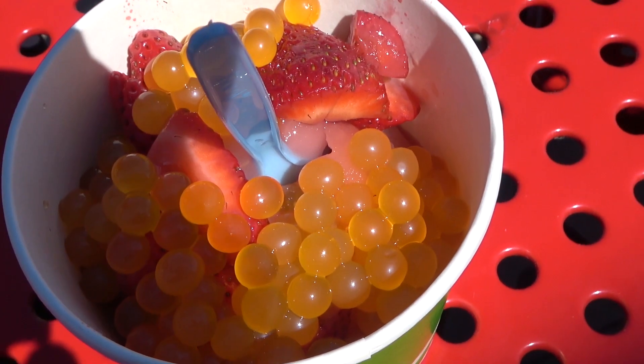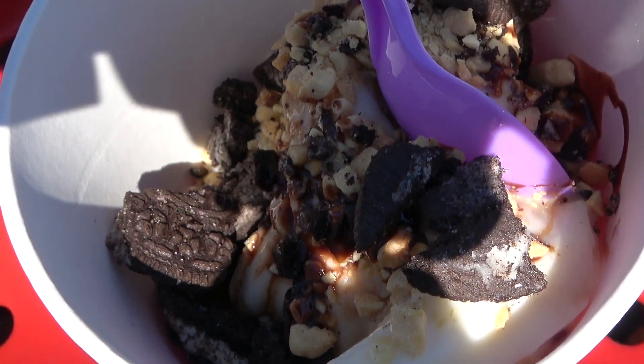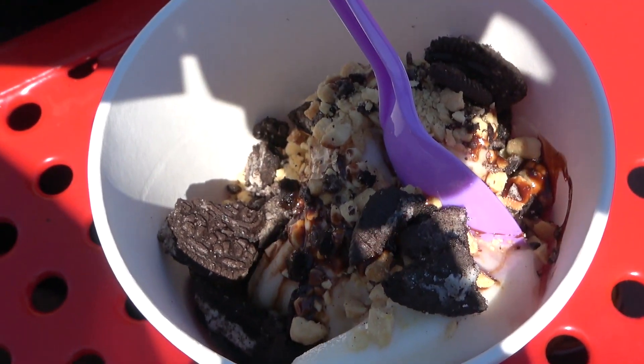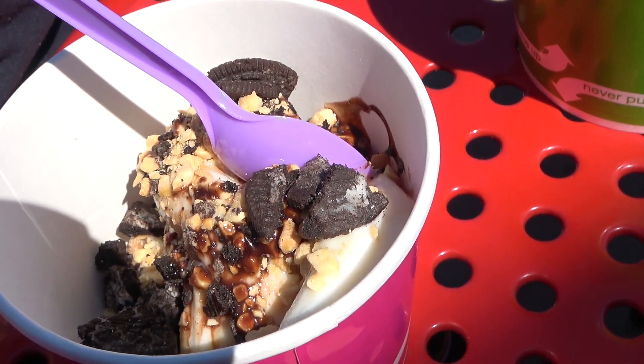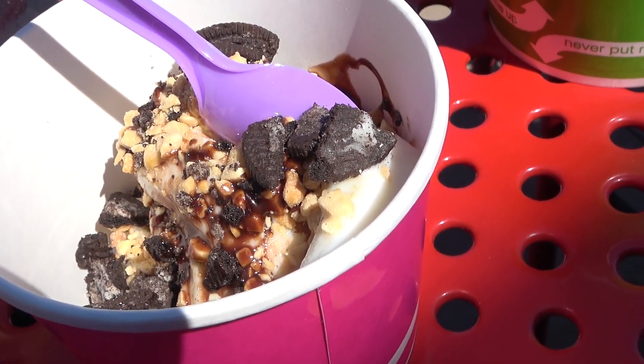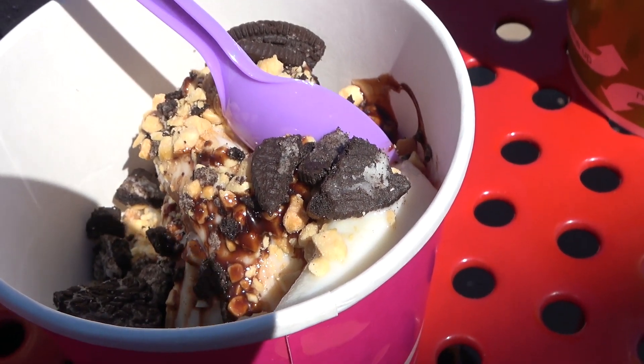Here we are getting ready to eat our special treats. So there's mine and there's Marcie's. Mmm, don't they look good? Absolutely! What did you get on yours, Marcie? I have vanilla ice cream with peanuts, chocolate syrup, and Oreos.